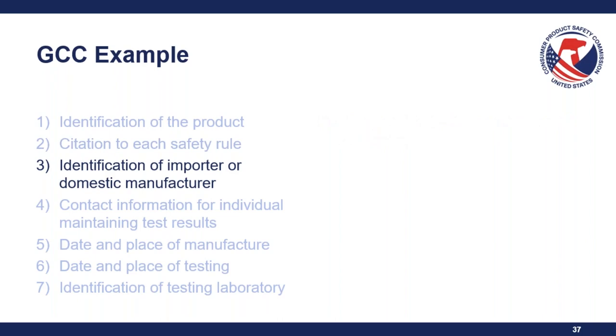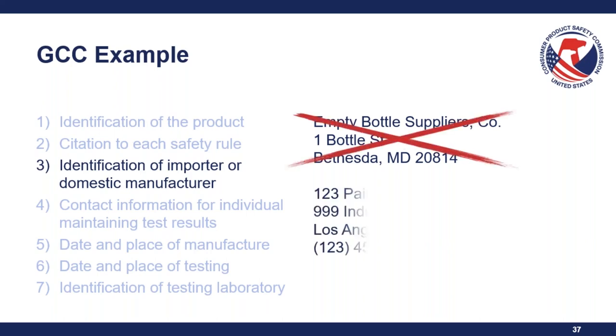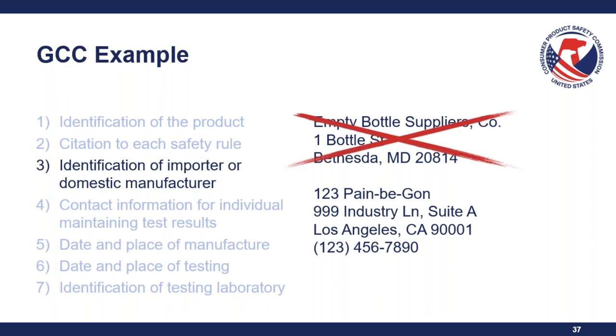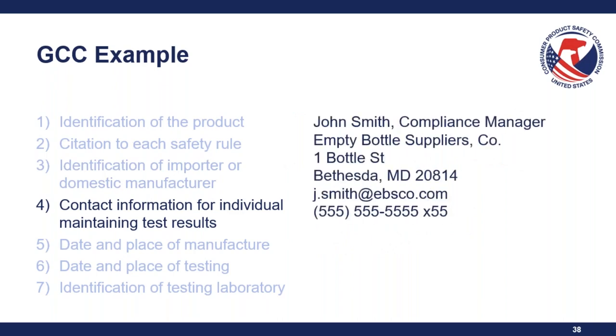Element three is the identification of the importer or domestic manufacturer — the entity placing the regulated substance in the package, not the bottle supplier. That means your company name, address, and a phone number. Element four is contact information for individuals maintaining test results. Contact information from the packaging supplier is acceptable if they are the ones actually maintaining copies of test results, but the responsible party must be able to facilitate CPSC staff obtaining copies. Contact information must be to a specific person with a direct email or direct phone number — general email boxes or general phone numbers are not sufficient unless always manned.